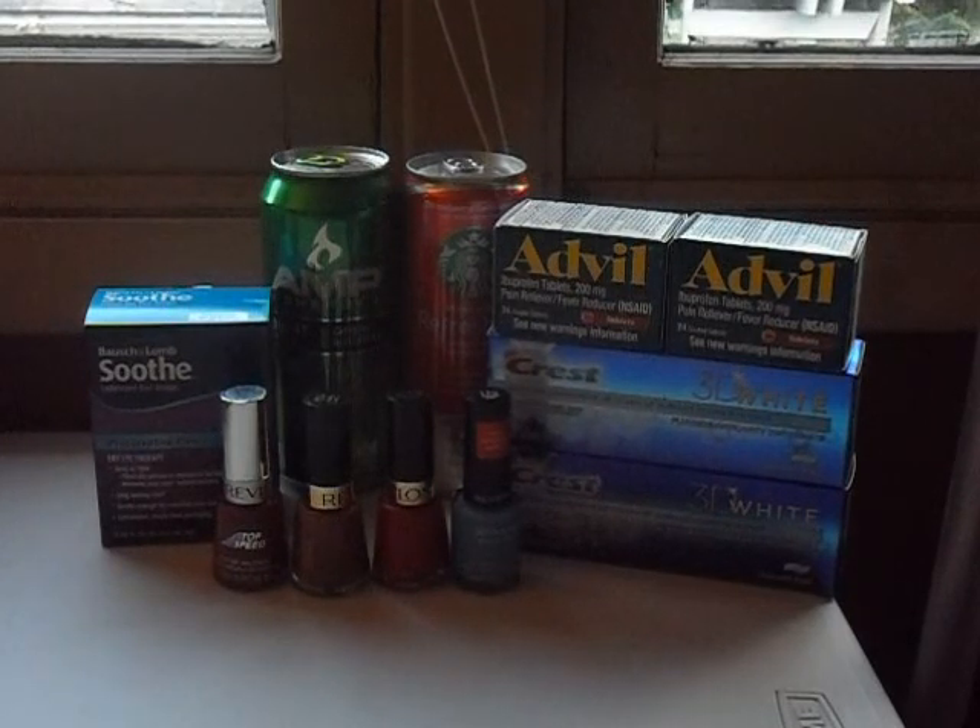In ExtraBucks, I got $2 back total for the two Advils, $4 back total for the two Crests, $4 back for the Bausch & Lomb, $3 back for the Refresher and AMP, and $12 back from the four Revlons. I kind of figured I should have broken the Revlon purchases into two separate transactions to get $6 back each time.